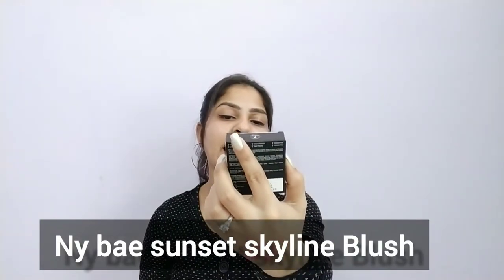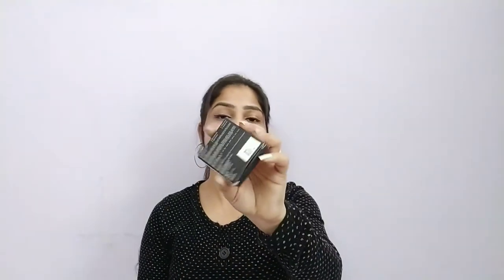The next blush is the NYB Sunset Skyline Blush. NYB has recently launched a lot of products with more shades available. The price is 173 rupees, which is very reasonable — under 200 range. This is also a powder blush and my shade is Sundown Red 07, which has a little orange tint, so I picked this shade.